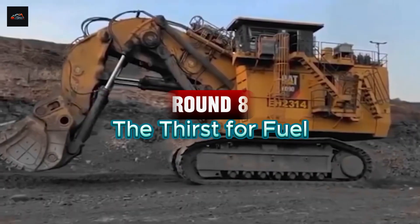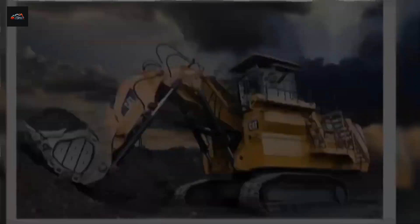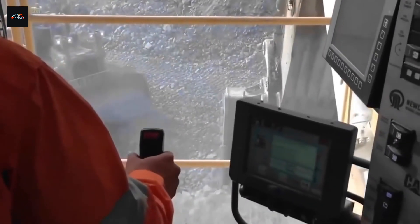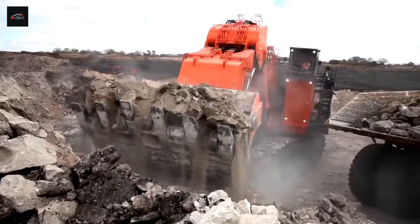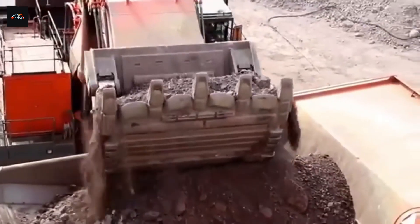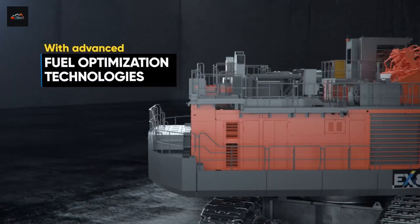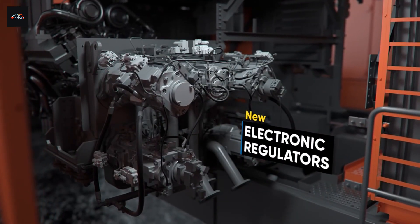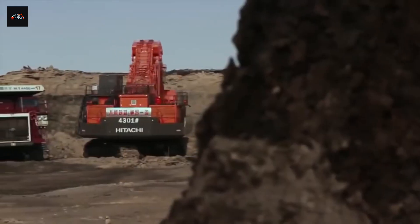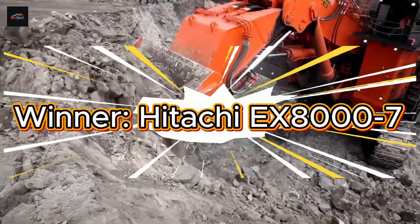Round 8: The Thirst for Fuel. These monsters have an insatiable appetite, and their thirst for diesel is legendary. Fuel is one of the single largest operating expenses, and efficiency can be the difference between profit and loss. Both machines have enormous fuel tanks that hold nearly 4,000 gallons, or over 14,000 liters — enough diesel to fill the tanks of over 250 standard cars. However, the Hitachi EX-8000-7's X7 series was designed with fuel consumption optimization at its core, featuring electronically controlled hydraulic pumps and special circuits that reduce energy demand. Winner: Hitachi EX-8000-7.